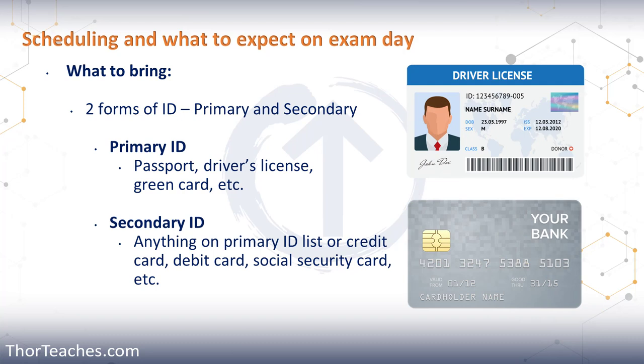For what you should bring to the test center, you obviously need the two forms of ID. Both must not be expired and must be original documents — no photocopies or faxes. The primary ID has to have your photo and signature, and the photo has to be firmly affixed to the document, meaning it has to be laminated over. That could be your ID, your passport, or your driver's license. The secondary ID only needs a signature, but it obviously has to have the same name.